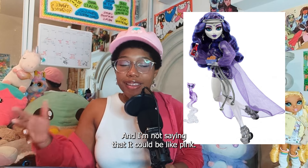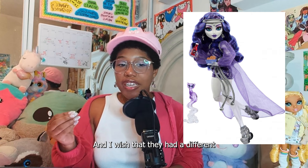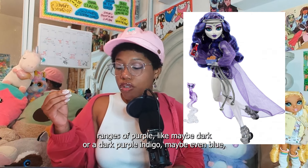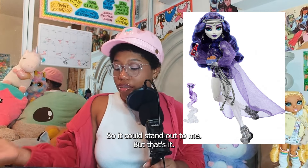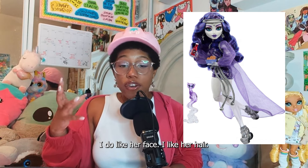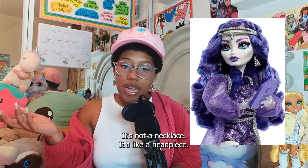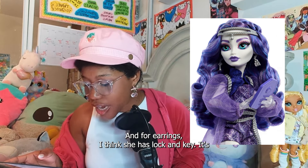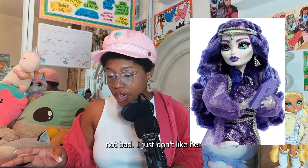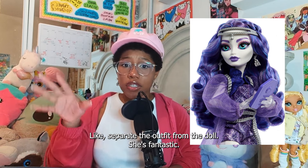I'm not saying the color should be pink — we know Spectra's color scheme is all purple — but I wish they had different ranges of purple, like darker shades, indigo, maybe even blue. Something in the cooler tone spectrum so it could stand out more. But I do like her face, I like her hair. She has a headpiece accessory — it's silver, really cute. And for earrings, I think she has lockets. I just don't like her outfit, but I do love the doll itself. Separate the outfit from the doll and she's fantastic. She looks great.